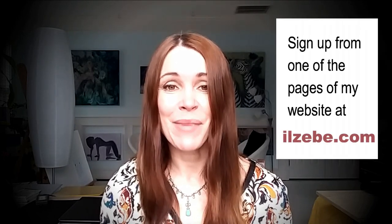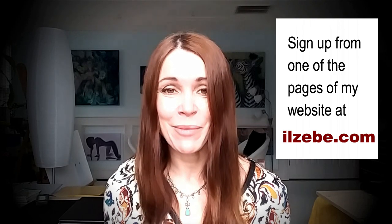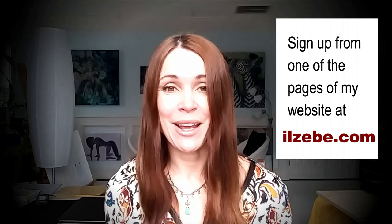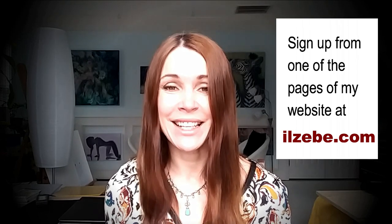And if you'd like to learn more about this course, please sign up to receive my emails, because I'm sending emails explaining about how I teach this course. But now I'll say bye-bye. Atā! Till the next time.